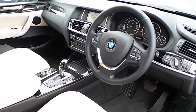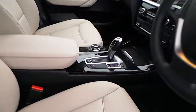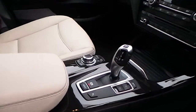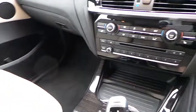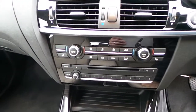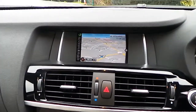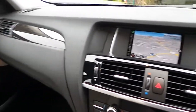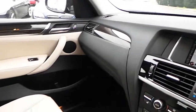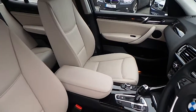You can see here automatic headlights, sports leather steering wheel with multi-function, automatic transmission with sport mode, automatic handbrake, DAB digital radio, radio CD, heated seats, automatic air conditioning, and satellite navigation. It's also got wood trim and of course that Oyster Nevada leather interior.